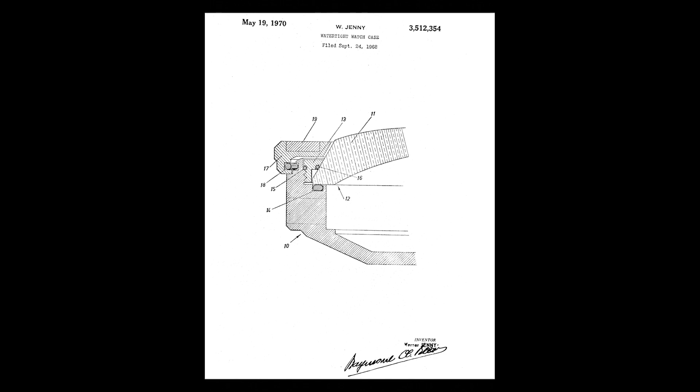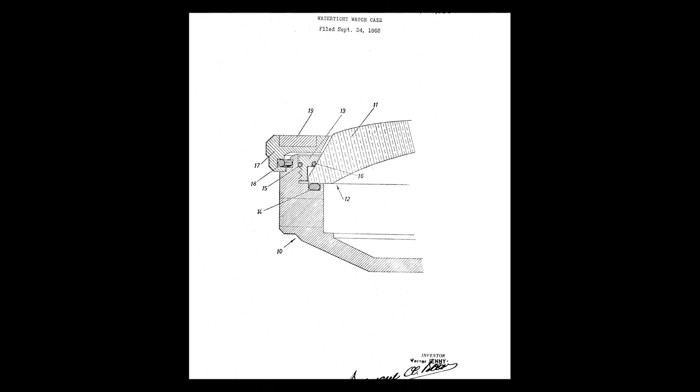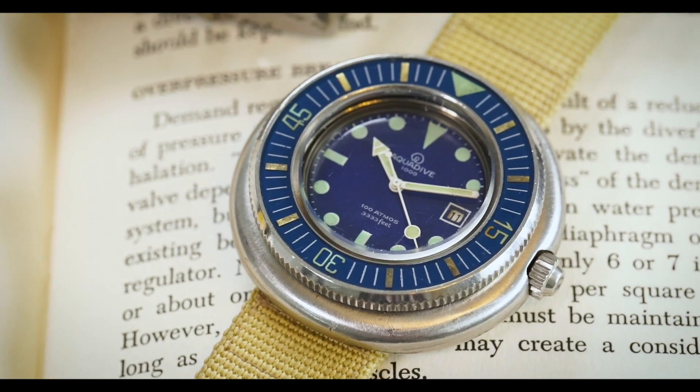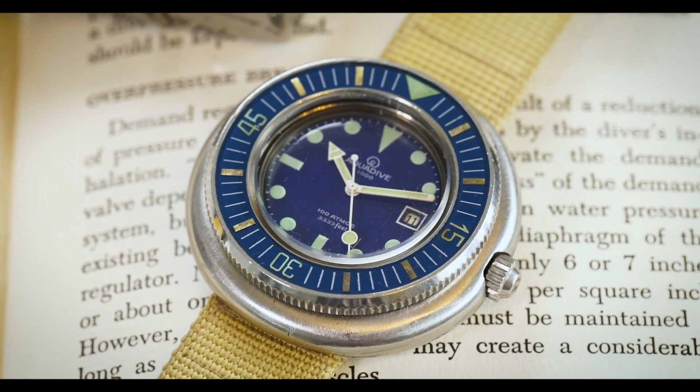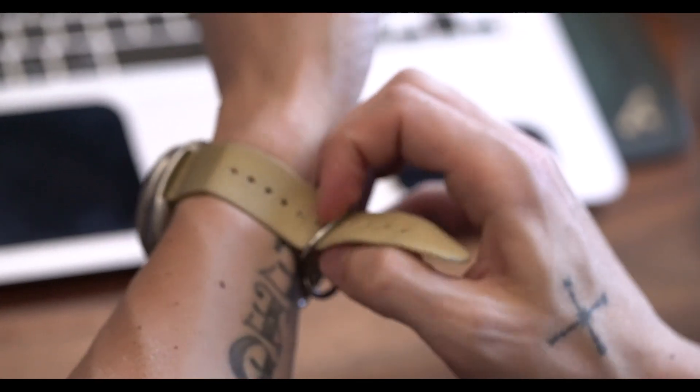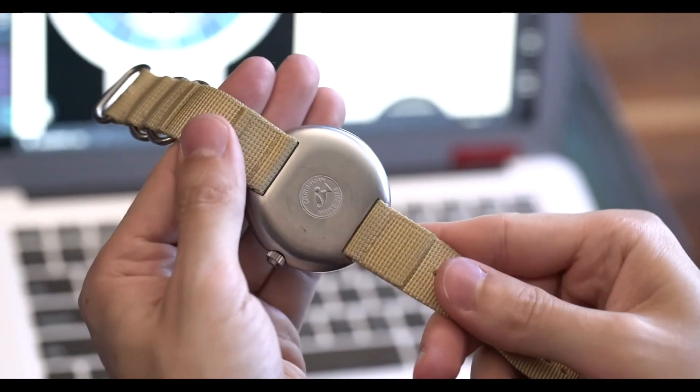The watch leverages what we call a Jenny Triple Safe case. What's interesting about the case design is it's called a monoclock case, meaning the movement, dial, and hands all load in from the front of the watch instead of having a traditional case back that opens up. The Triple Safe design comes from the fact that it's a case within a case. The depth rating on this watch is 333 feet, or 100 ATM — a really impressive depth rating, largely because of this unique case design.